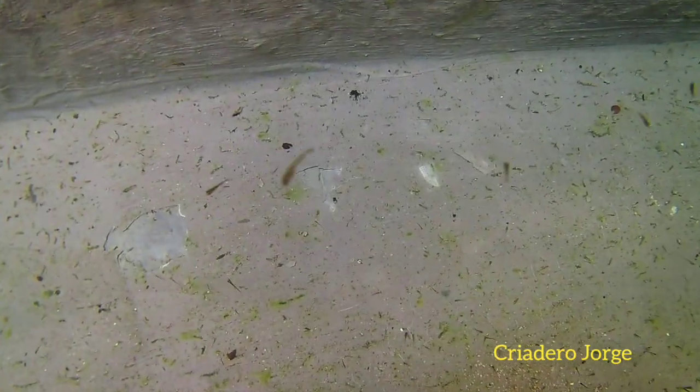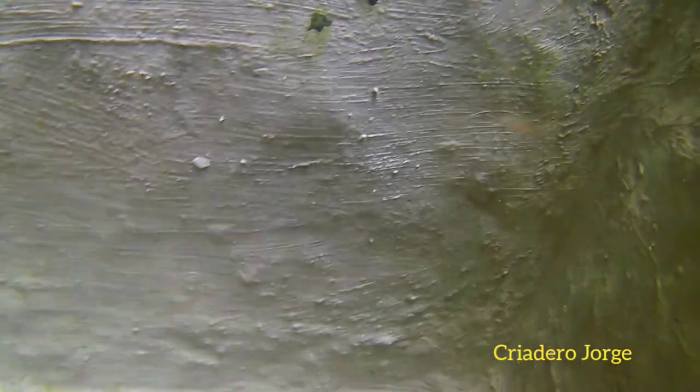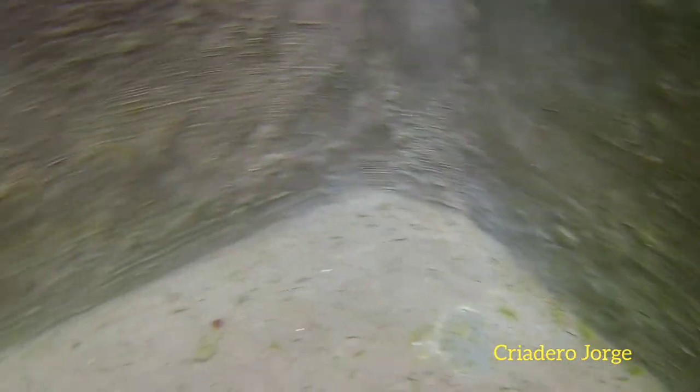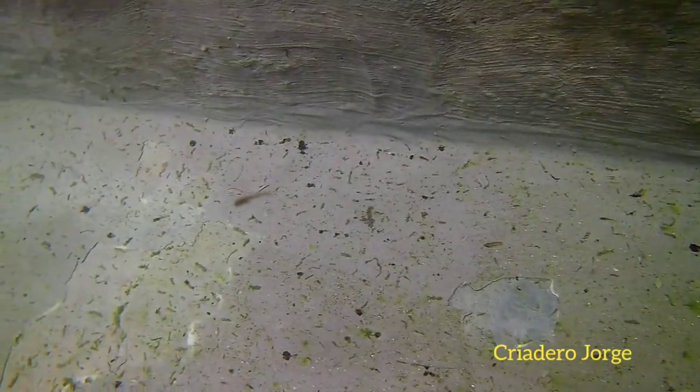I am hoping this short video gets a like from each one of you, and that you can share it with your friends and family. A saludo from here from the Dominican Republic — Criadero de Peces Tropicales, Jorge.